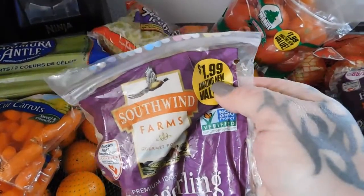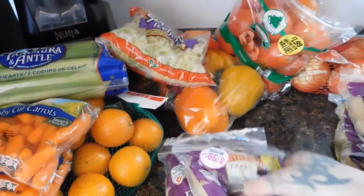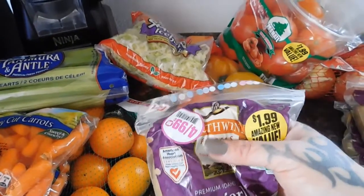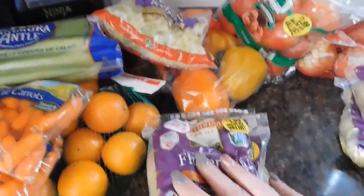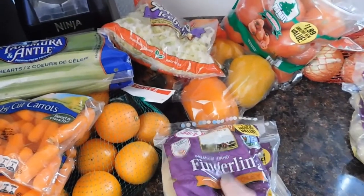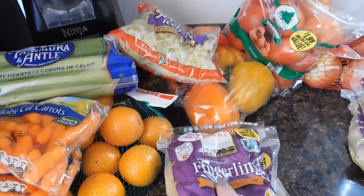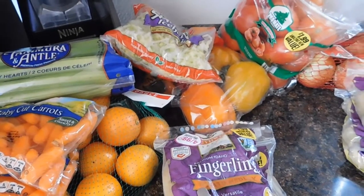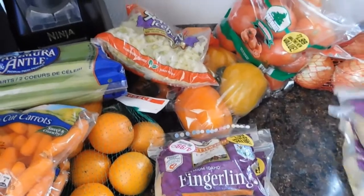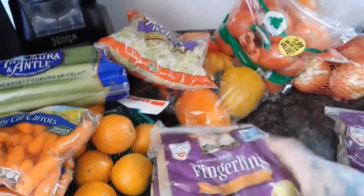They had the Southwind Farms fingerling potatoes, usually $1.99, but when I was looking they were on sale for 99 cents. I'm not sure why, because the expiration date says March 17th. There's a lot you can do with these — put them in pot roasts or make loaded fingerlings. We love them, so I'm definitely happy to get them.